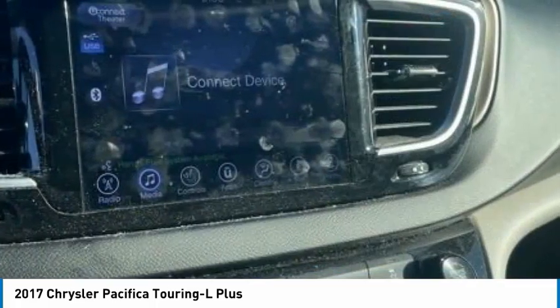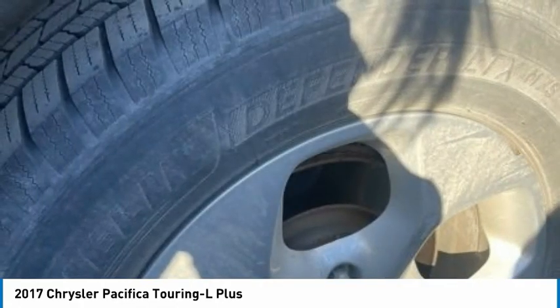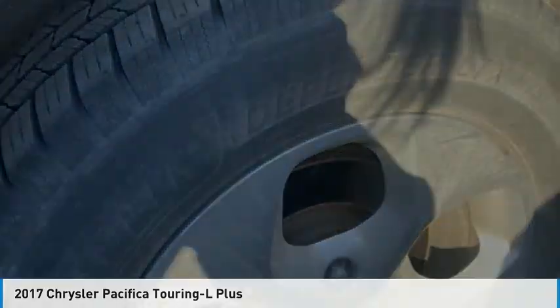Brake assist, traction control, stability control. This isn't just a vehicle, it's an experience. So stop in for a test drive today.